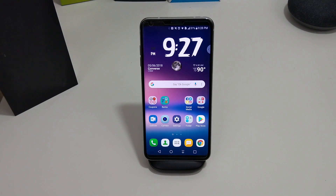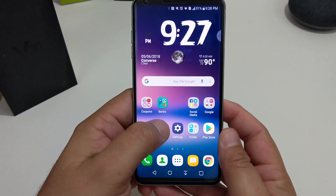Okay everyone, so the next thing I want to show y'all — the biggest thing that updated from the V30 going to the V30 ThinQ — is the camera app. I'm going to show y'all how it looks compared to the LG G7 ThinQ, so let's get into it.